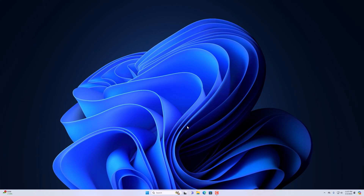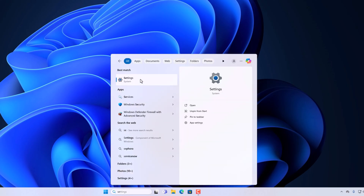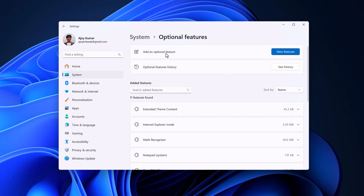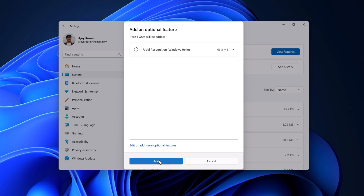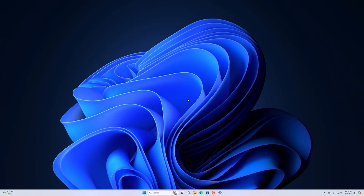After restarting, you need to re-enable the Windows Hello feature. Search for Settings and open the application, click on System, scroll down, and select Optional Features. Click on Add an Optional Feature, then View Features, and search for Windows Hello. Select the option, click Next, then click Add, and it will reinstall the Windows Hello feature on your Windows computer, fixing the issue on Windows 11.